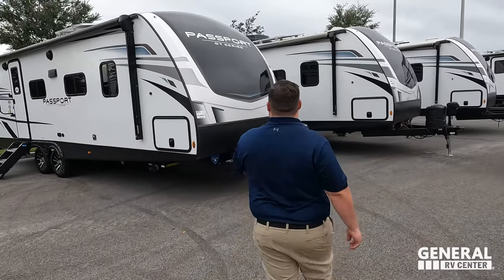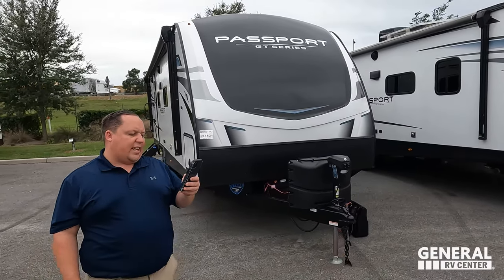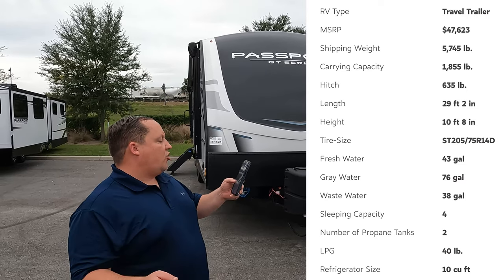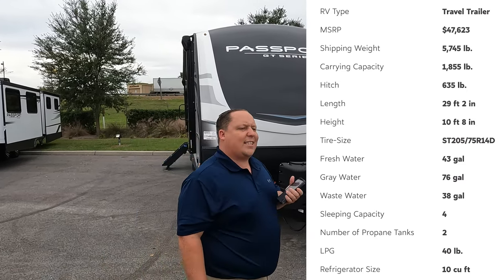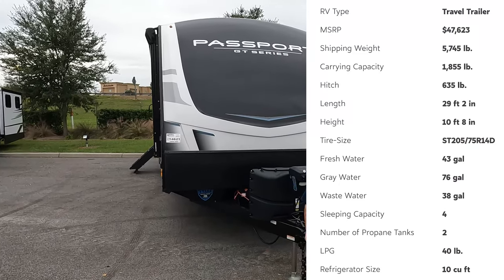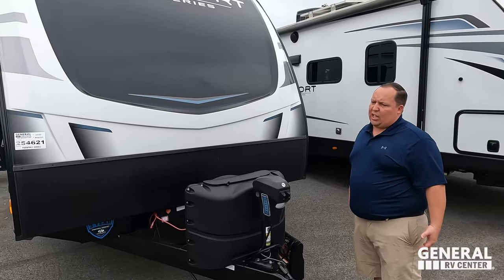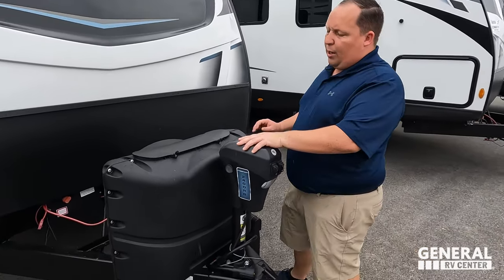The model is Passport 2400 GT. The tip-to-tip length is 28 feet 10 inches, the dry weight is 5,950 pounds, and the hitch weight is 635 pounds. This is not a Passport SL — it's the GT, which stands for Great Touring. It is their higher-end unit.